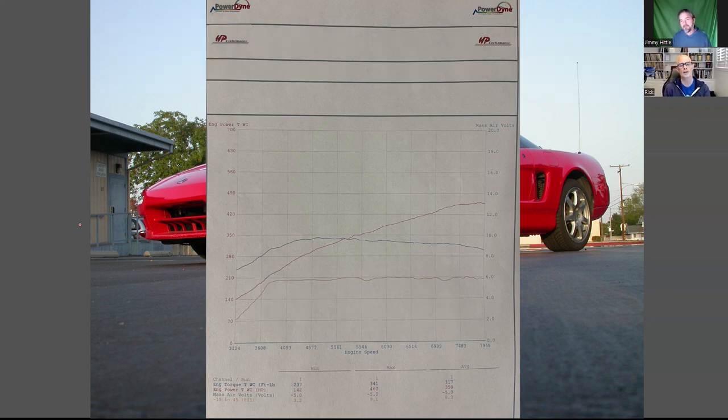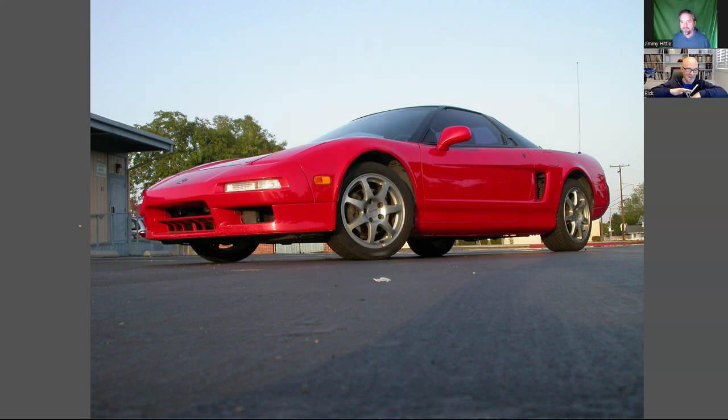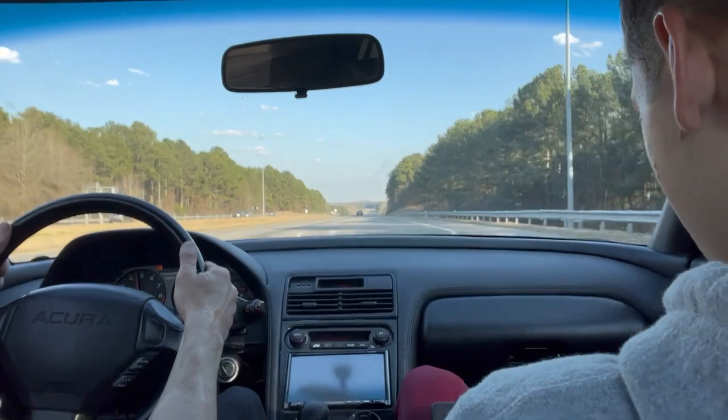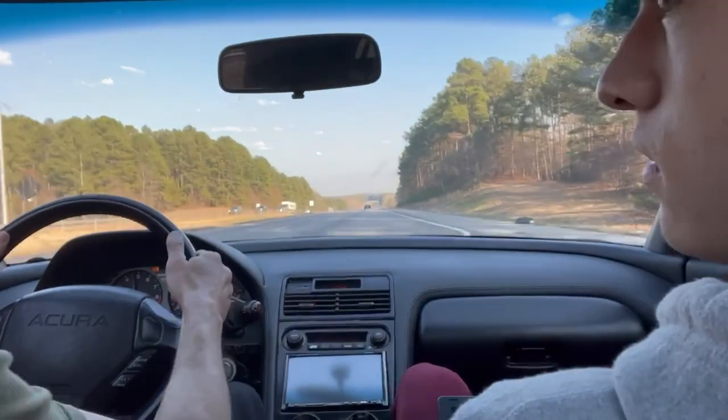Everything is so much better with boost. The one complaint I had was this car drove around like, you know, it was reliable — it was just like a Civic that looked like a Ferrari. But the one thing that was lacking: it really did not have enough power. Every time I took it out on the road, everybody wanted to race, and you had Corvettes that had way more power. Once this thing had boost from the guys over at HP Performance, it was such a better car.